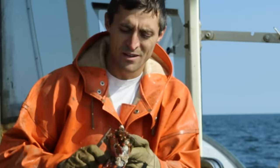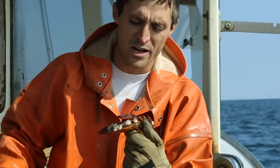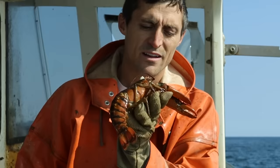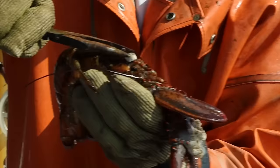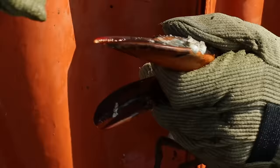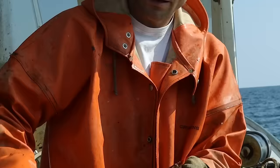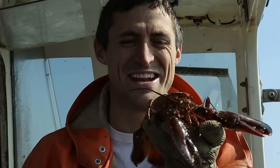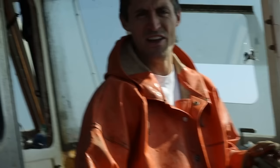Got one covered in barnacles — a bunch of them, right on his forehead, his claws, his knuckles. These ones are growing right in the knuckles. I never paid too much attention to barnacles until we figured out how obsessed you guys were with them. Now we don't let any go — they all must die. I'm going to get rid of this one right on his head. And in case anybody was wondering — barnacles have the largest penis-to-body ratio in the animal kingdom. Their penis is eight times the size of their body. Now you know.